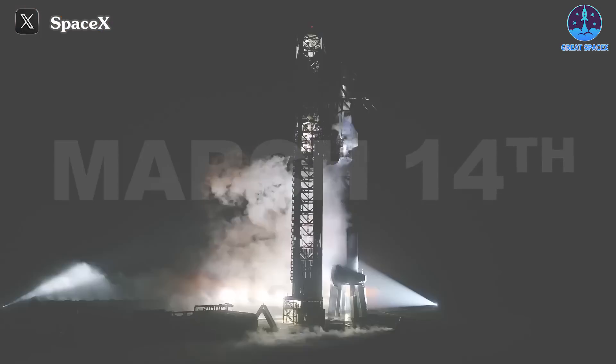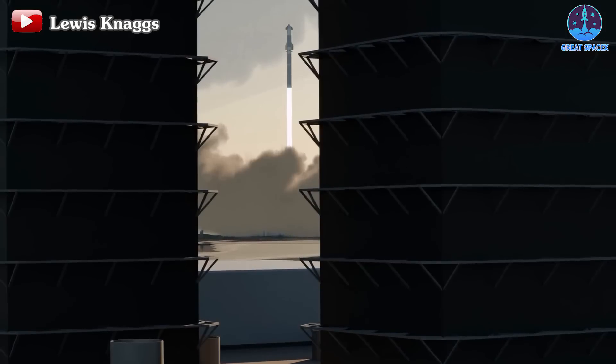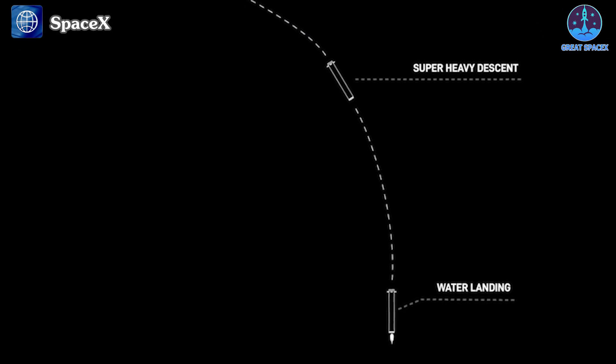The eagerly awaited launch date for the Starship IFT-3 flight has finally been confirmed, sparking curiosity about the potential outcomes of this upcoming mission. With a myriad of updates implemented over the past few months, significant changes are anticipated.